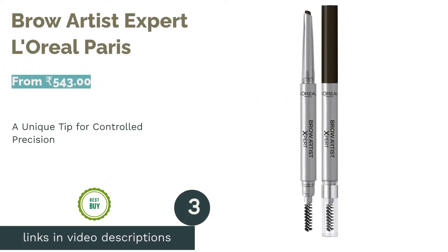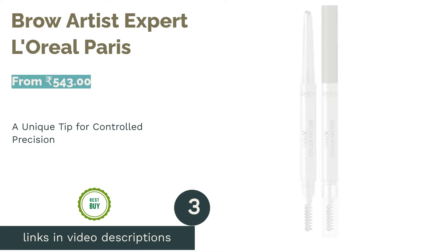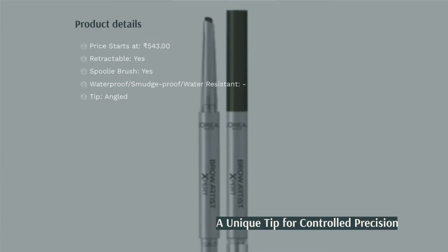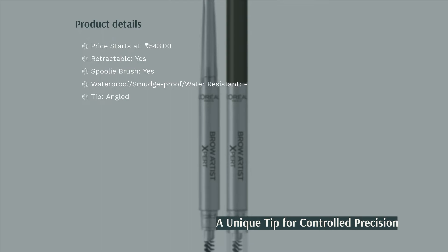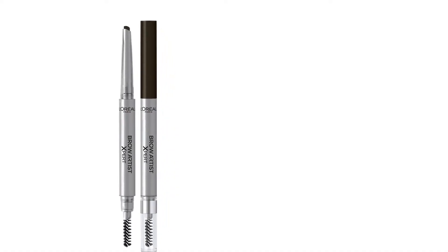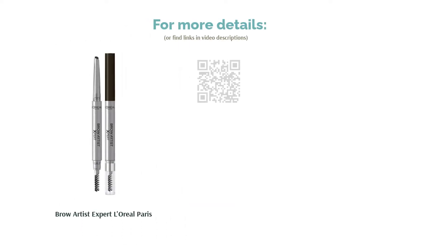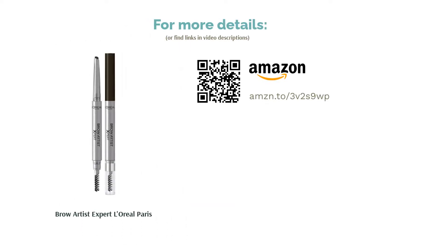The next product is Brow Artist Expert by L'Oreal Paris. This mechanical pencil features a unique angled tip that allows you to draw precise lines to mimic natural brow hairs. It also comes with a soft styling brush to blend pigment for perfectly defined, fuller-looking eyebrows. The pencil is available in two shades — ebony and cool brunette — suited for most hair colors. Reviewers recommend beginning application from the inner corner, making your way across the arch in small strokes.